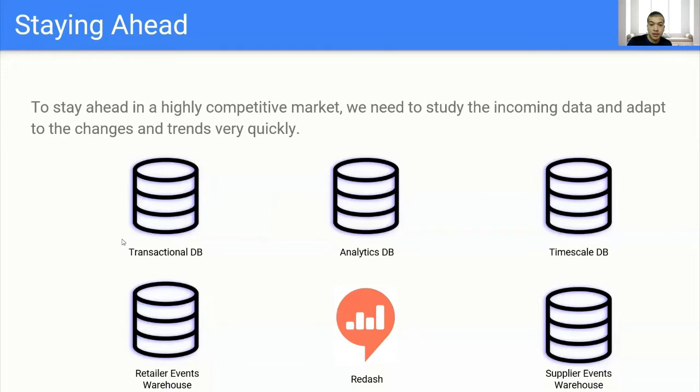The BI team mainly uses Redash, as we see in this figure, to connect to our different databases and data warehouses. We have the transactional database, which is our main database that logs the main transactions in our system, like orders and users. And we have an analytics database, which is a playground for the analytics and BI team to make their experiments and calculate other metrics that could be important.